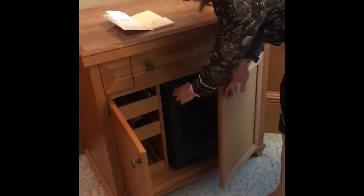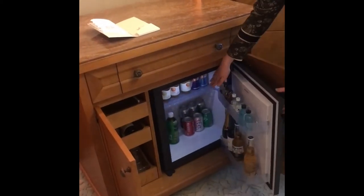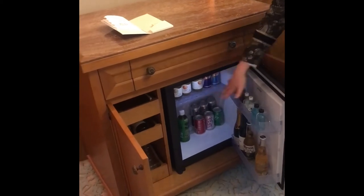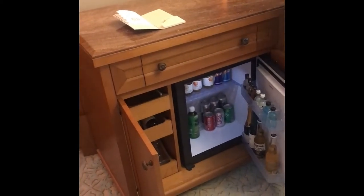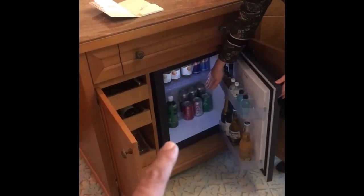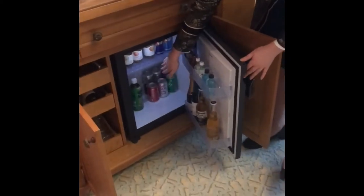The luggage will be here shortly with the mini bar. It will be the same in the next room. On the right side, there are six soft drinks — it's complimentary for you, Coca-Cola, Sprite. Another one is chargeable and we have a menu here. So which one's complimentary? The complimentary one is the six soft drinks on the right, in the bathroom.